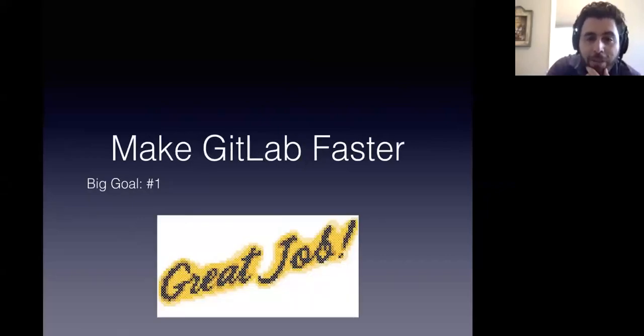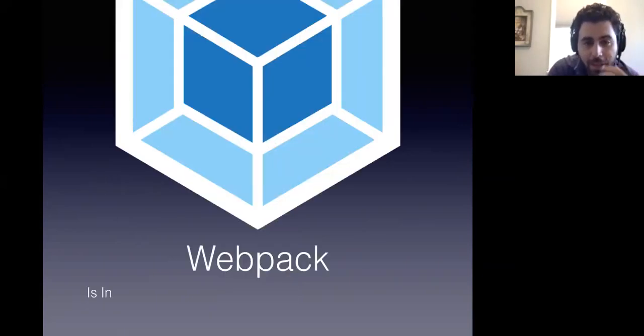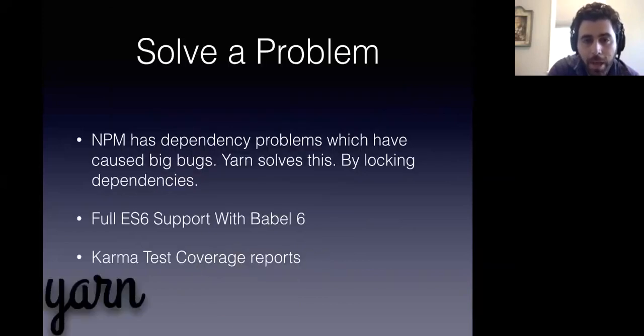At the front-end, we have a couple of big goals. One is to ship awesome features, and the other is to make GitLab faster. In the vein of making GitLab faster, we have what's called the big front-end plan, and step one of the big front-end plan is complete. That was Webpack is in, and everything that we put in obviously has to solve a problem — we can't just throw things in without solving a problem.